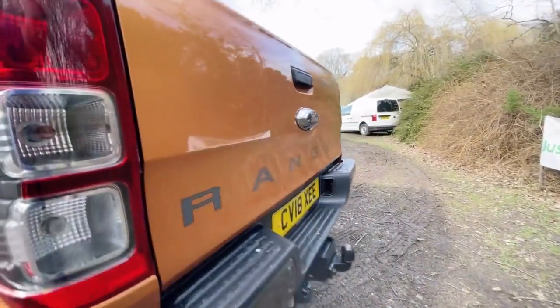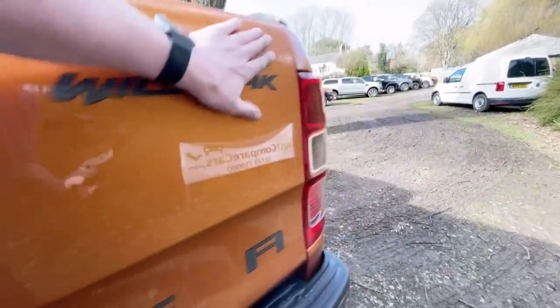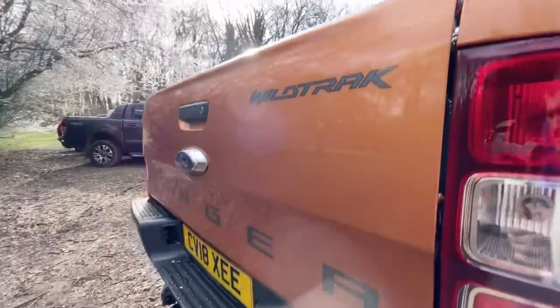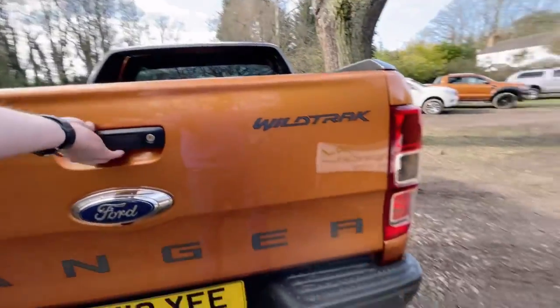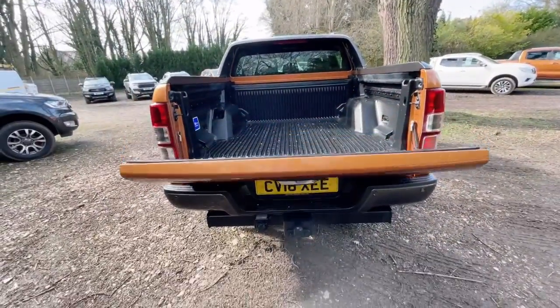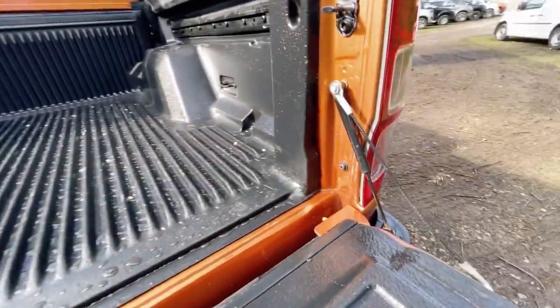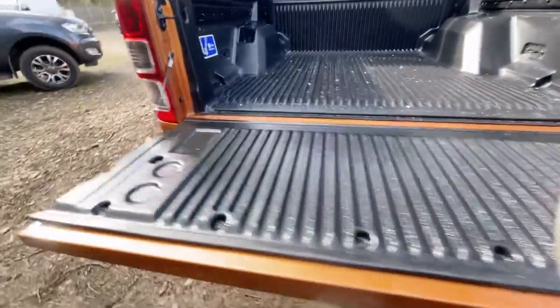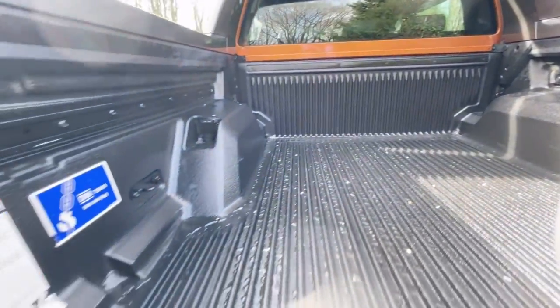I can't see any marks or scratches — there's a very small one just there and a very small one there as well. There is a reversing camera on this as well which I will show you working when we get inside. It's always nice to see the soft opener on the tailgate — the smallest of things makes the biggest difference. You can see that someone has obviously taken care of the truck, it's always nice to see.